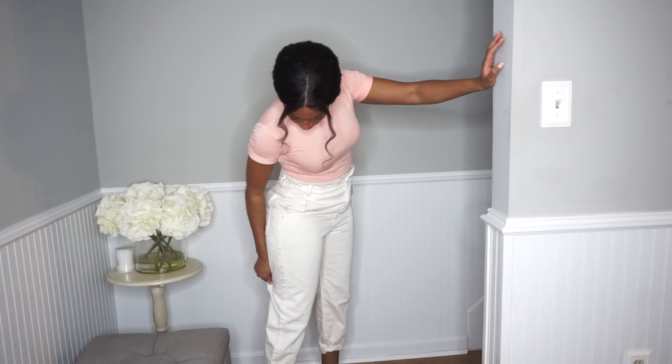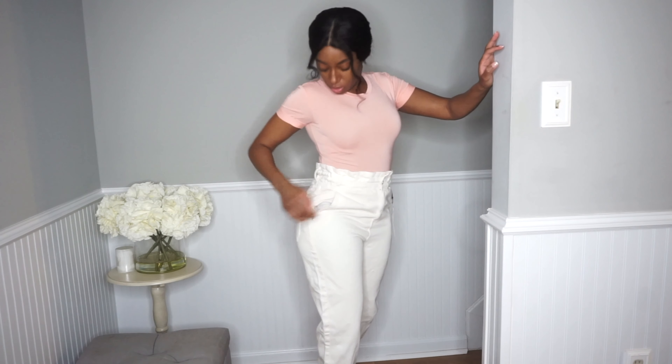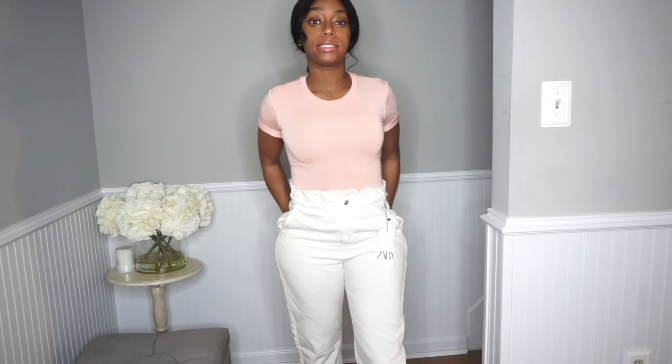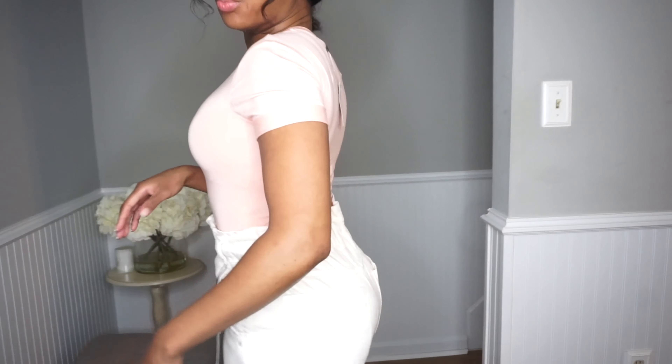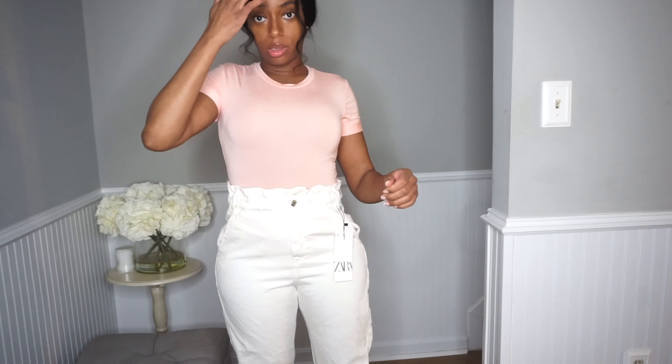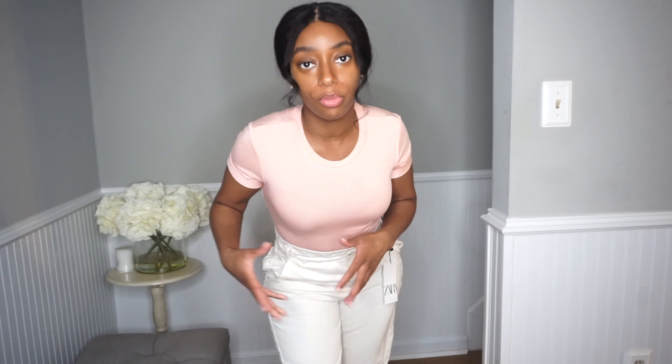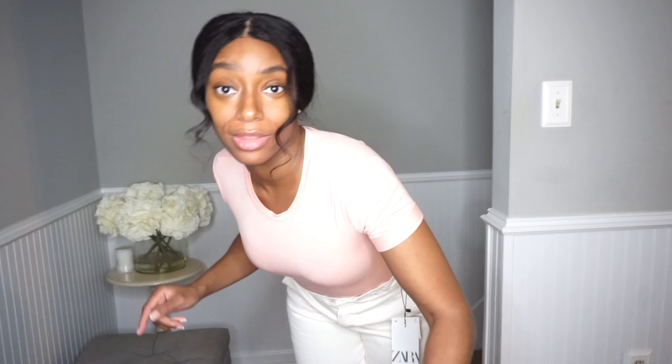They are so cute and very comfortable — they have a little stretch and they're forgiving. I sized up a little bit because I wanted room for my butt, I didn't want it choking me, and I wanted to catch that baggy look. It's a little harder to wear baggy clothes when you're on the thicker side, because it just doesn't do the same thing as it does for someone who's more slender — but they're still really cute.